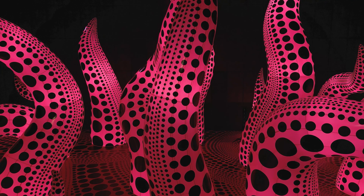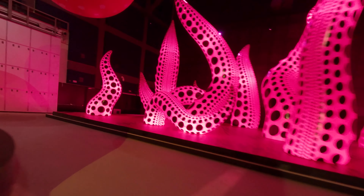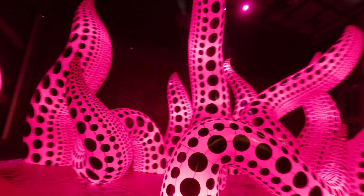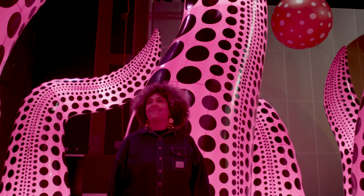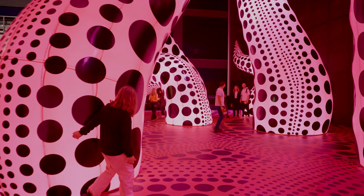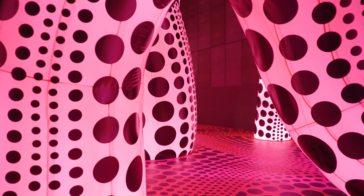This is the piece of work that Kusama calls A Bouquet of Love I Saw in the Universe. What's special about this piece is that all these so-called tentacles are lit from within as well. So when you come and see the show, you'll see almost a glowing kind of forest of tentacles as you weave through this installation. And with other people there as well, you can almost play hide and seek within the space. It's really magical.